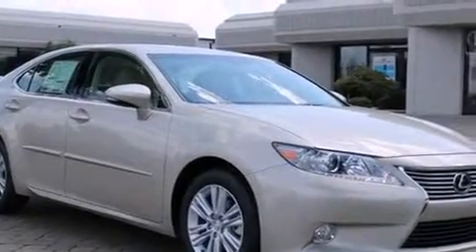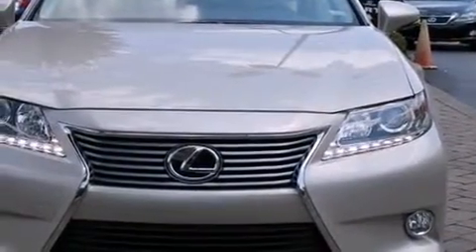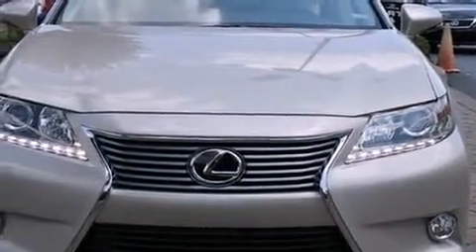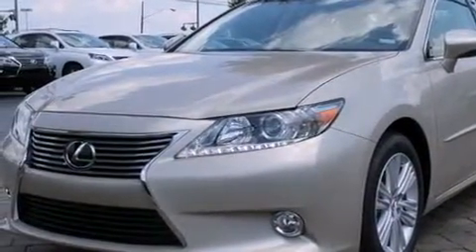The 2014 Lexus ES350. This four-door, five-passenger sedan offers the latest in technological innovation and style. It features a front-wheel drive platform, an automatic transmission, and a 3.5-liter six-cylinder engine.